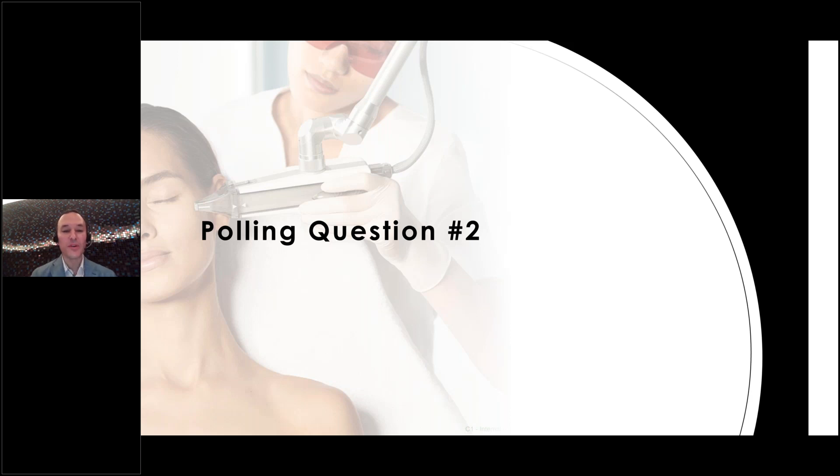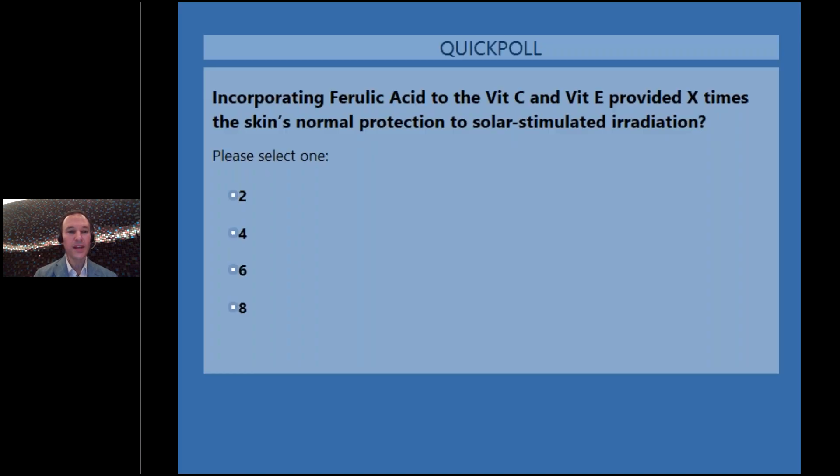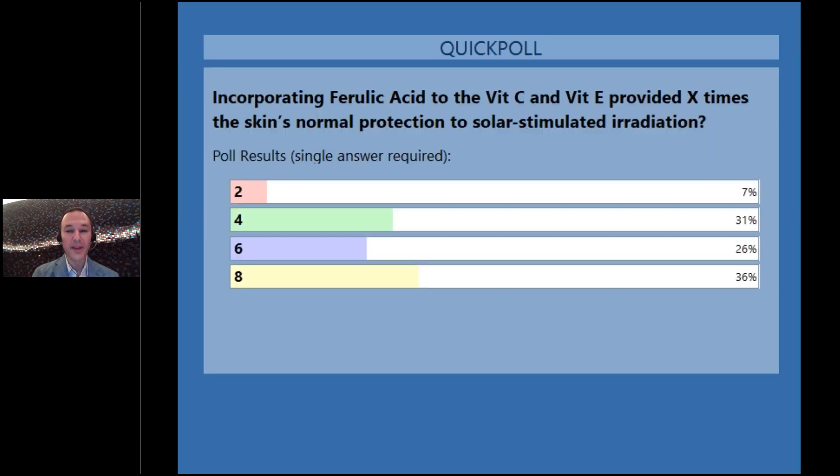Now for polling question number two: incorporating ferulic acid to vitamin C and vitamin E provided how many times the skin's normal protection to solar-simulated irradiation? I haven't shown the slide yet, but it'll be interesting to see what people think. Ferulic acid was one of the keys to not only stabilize the formula but dramatically increase its protective effect.